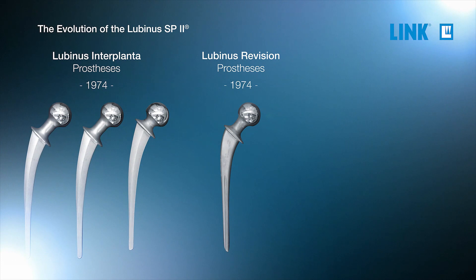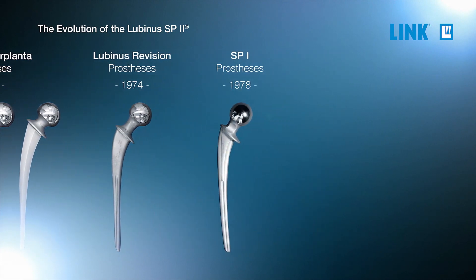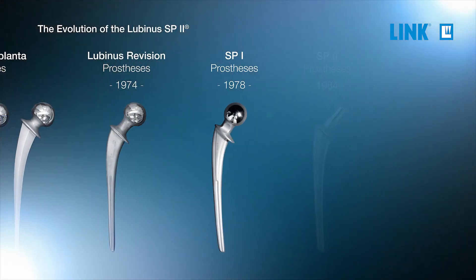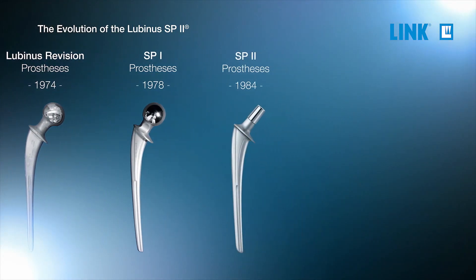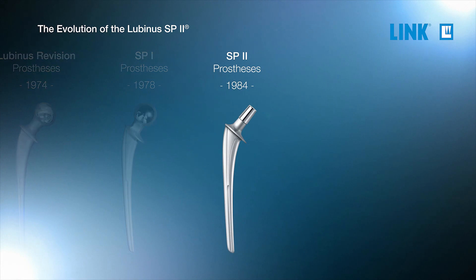The next step in this evolution was in 1978: the SP1, which had not only the oval cross-section but also an S-curve on the proximal part. In that same year, 1978, the next evolution took place with the double S-curve, which delivered the completely anatomical S-shape of the SP stem.